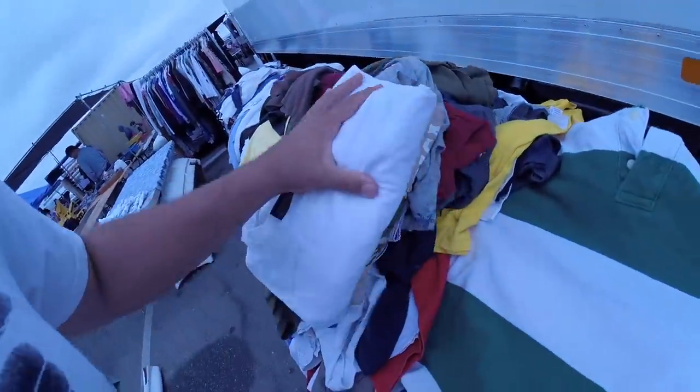Truth be told I haven't had that much sleep, so if I look like that, that's why. So I was looking through a pile.